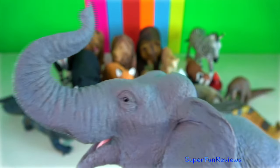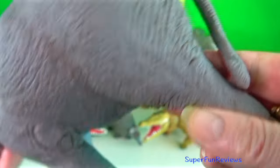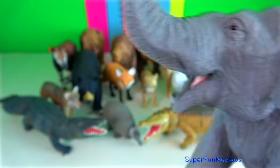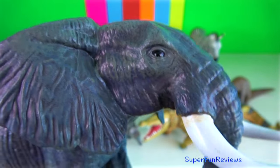Asian elephant. An elephant skull is resilient enough to withstand the forces generated by the leverage of the tusks and head-to-head collisions. The back of the skull is flattened and spread out, creating arches that protect the brain in every direction.